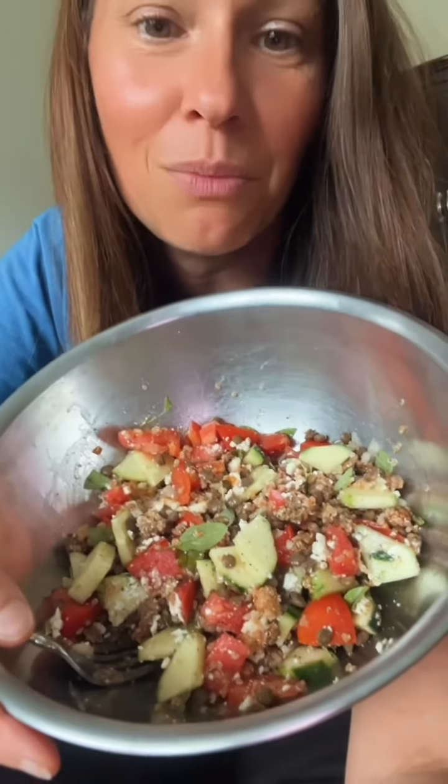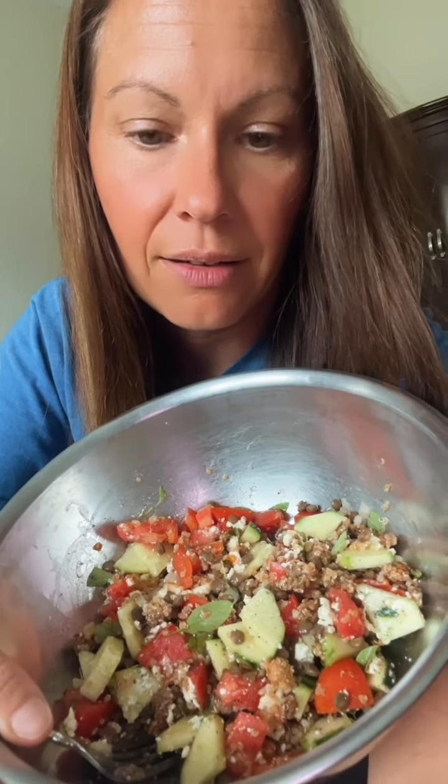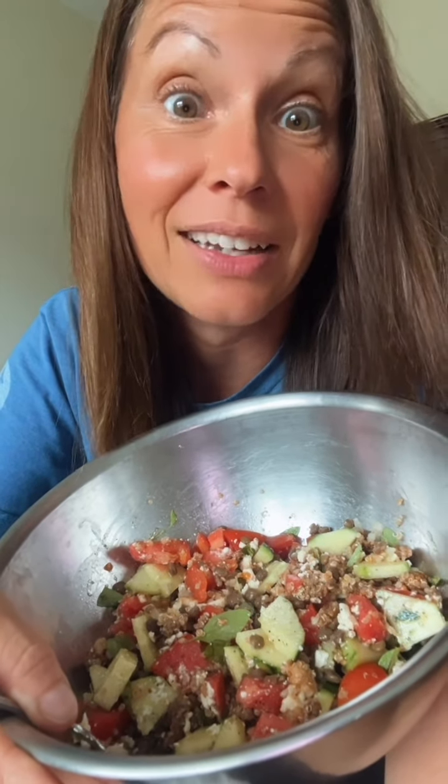I thought maybe y'all could make something like this — it's really easy, it's delicious. I just felt like sharing that with you because there are so many things out there we could easily make that are good for us. This is easy, it tastes great, and it's good for your body. Have a great day — go make it!